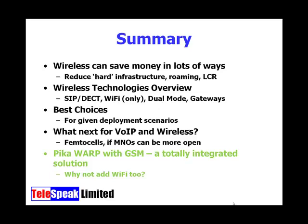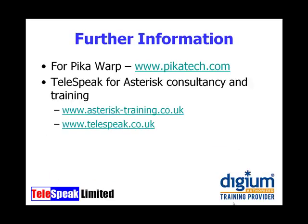Lastly, we looked at the Pika WARP appliance with GSM integration — a totally integrated solution that overcomes the issues of card integration while keeping all the benefits. With the WARP you could also add a Wi-Fi device for a total wireless scenario. You can find more information about the Pika WARP at www.pikatech.com. For Asterisk consultancy and training, please visit asterisk-training.co.uk or the Telespeak homepage at www.telespeak.co.uk.